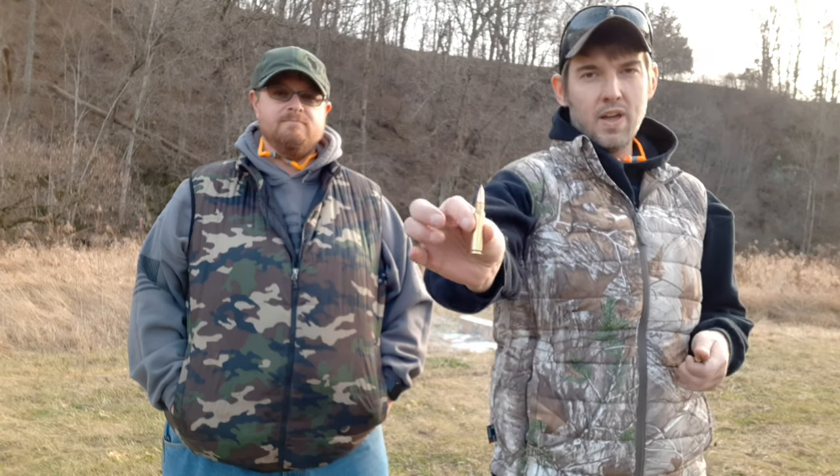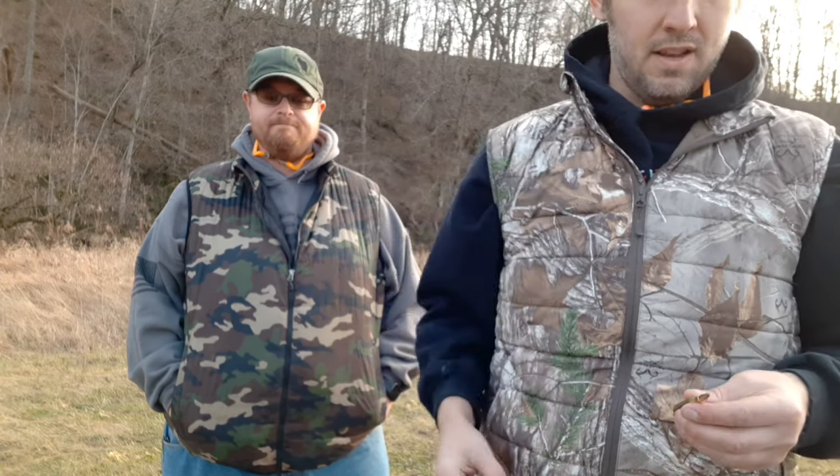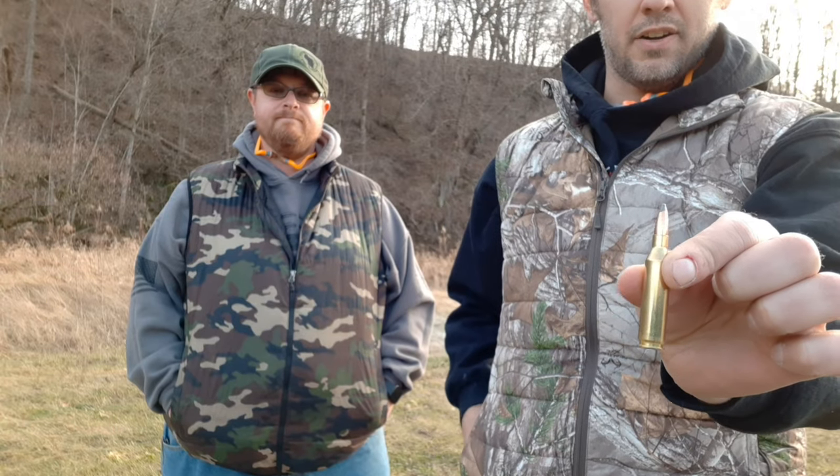Welcome back everybody. It's Dave with SpiderMonkey2A. Today we got our next matchup in our tournament. We got our .308 — that's 150 grain — versus our .243 — that's 100 grain. And I'm here with my brother today, Scott.